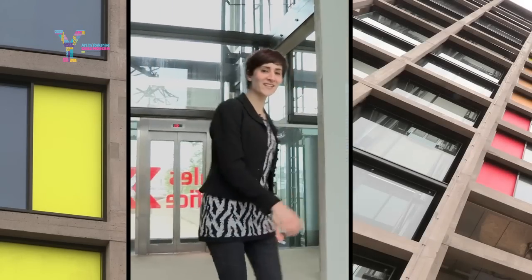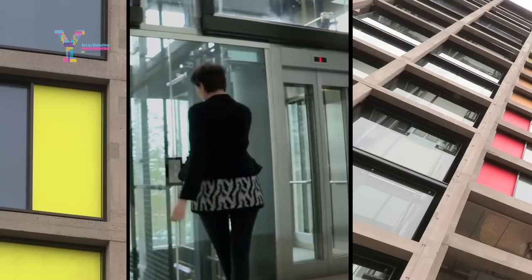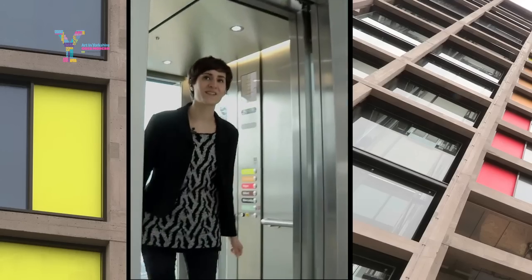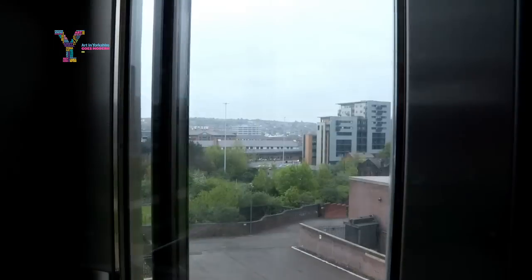Hello and welcome to Park Hill in Sheffield. I'm going to take you on a journey up the lift to the 12th floor to Norwich Street where we're going to see a collection of works from the Arts Council collection. The Arts Council collection began in 1946 and I've chosen works all the way from the 1940s to the present day. The exhibition opens tonight and stays open until the 16th of June.